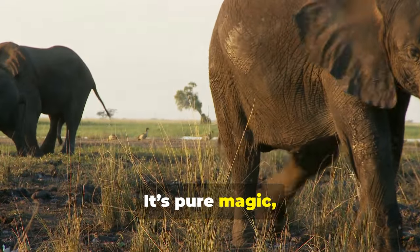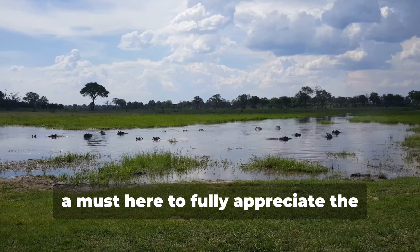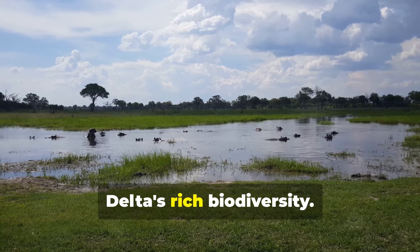It's pure magic, folks. Game drives and walking safaris are also a must here to fully appreciate the Delta's rich biodiversity.